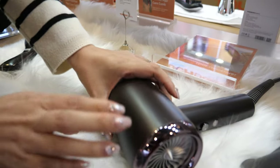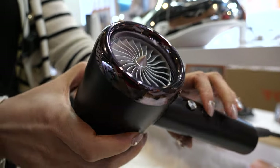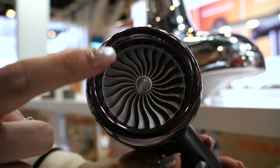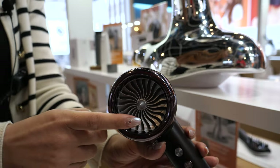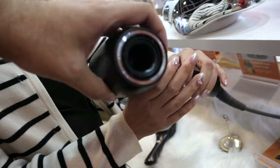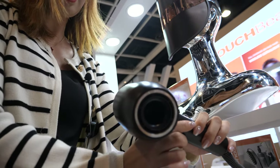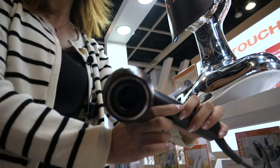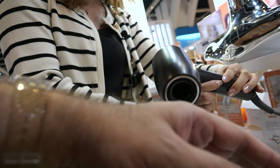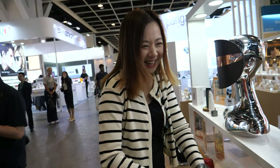We also have the high-speed hair dryer, which is our new product this year. The design is very special — it looks like an airplane engine. It's a Rolls-Royce engine design. It's very, very powerful. The airflow is very big. I really feel like I'm standing in front of an airplane. It's so fast.